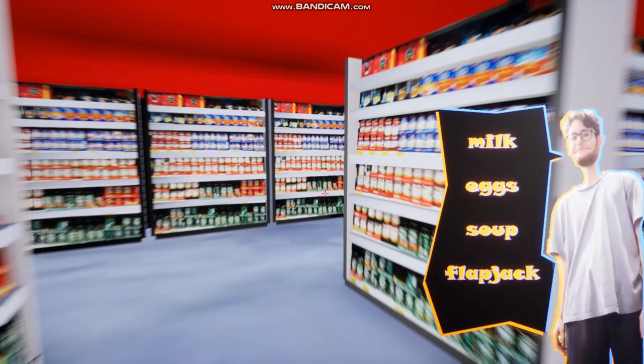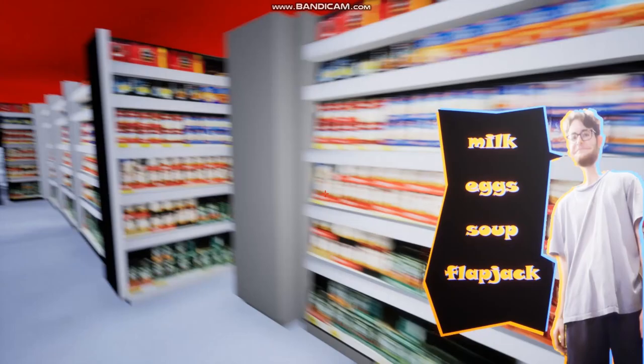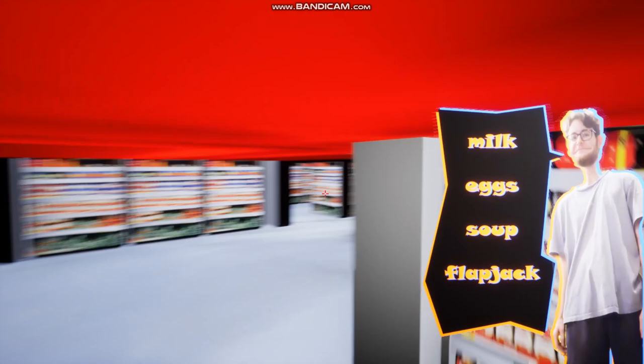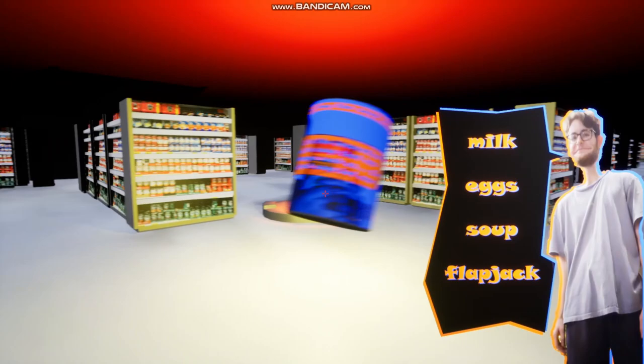I have a spotlight attached to my character right now to make sure the UI is always lit, so that you can always see what you need to get. I might get lost in this maze. A small hint is that you can jump, and if you see light that's where the next item is. There's our can of soup — this was made in Maya and then textured with an outside image.